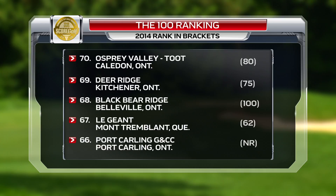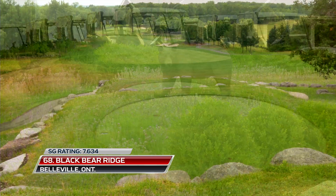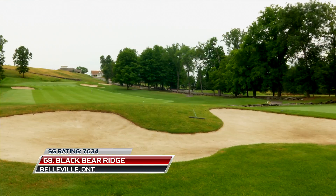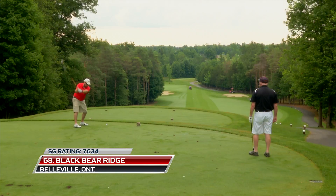Black Bear Ridge outside Belleville, Ontario, makes a big jump this year, up from number 100 to number 68. A homemade design by Brian McGee, it's on beautiful land and features several dramatic tee shots.